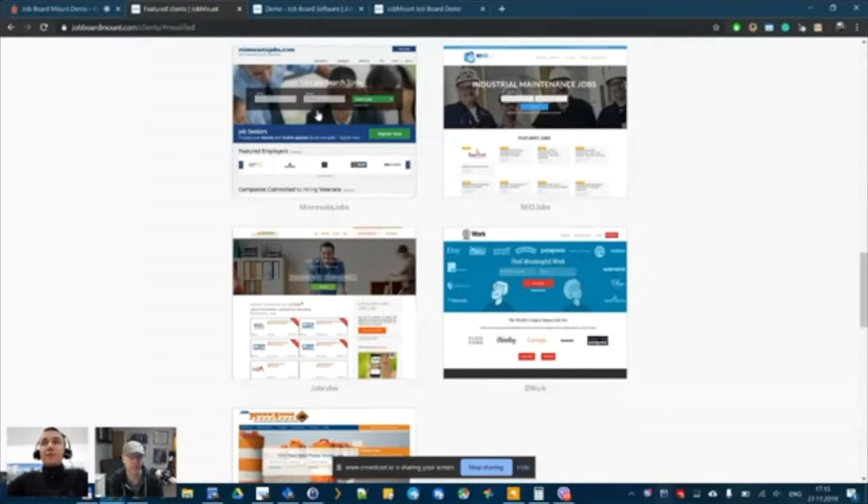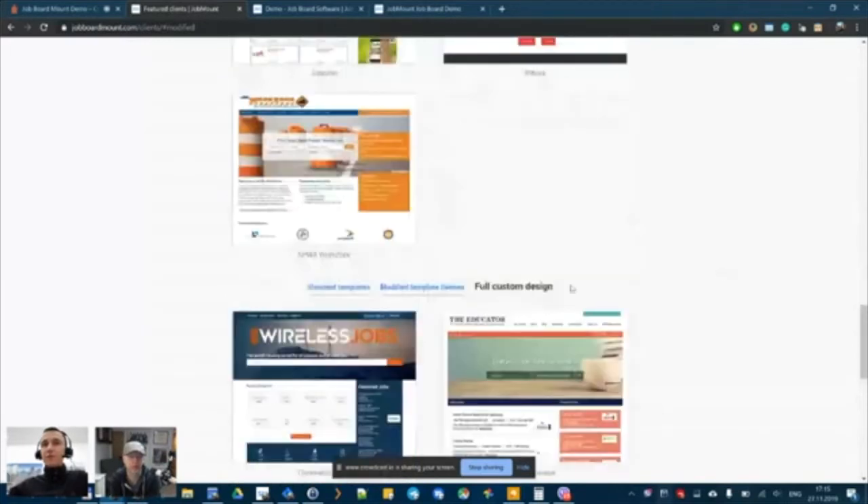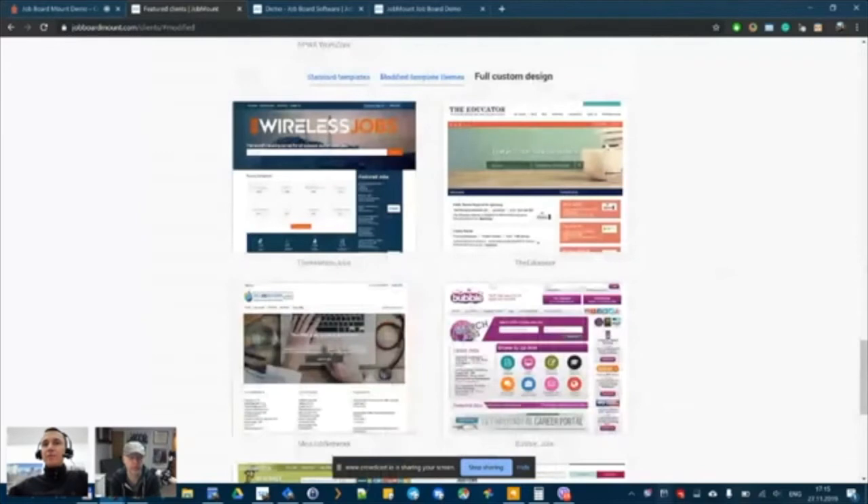The good thing is that ranking is done for each job individually. So if you have a thousand jobs, you might appear in Google for Jobs for 200 of them. Also, if you get those jobs indexed sooner, the chances of showing up as an apply button are higher. Speed of indexing matters too.